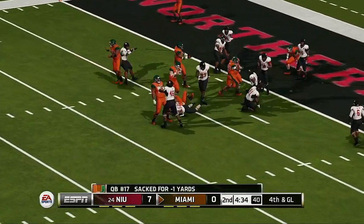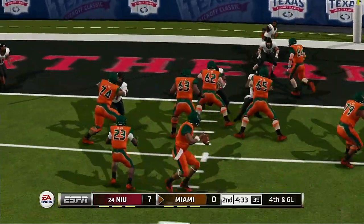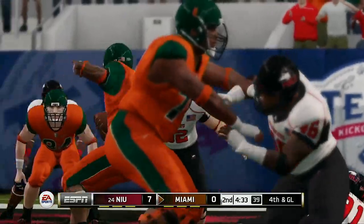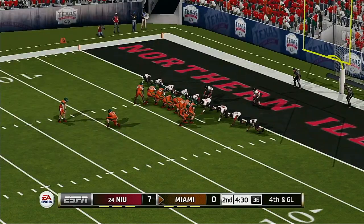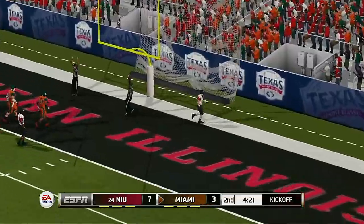Now he's scrambling and he hits him hard at the three-yard line. This isn't much more than an extra point. The kick is up — and the field goal is good.